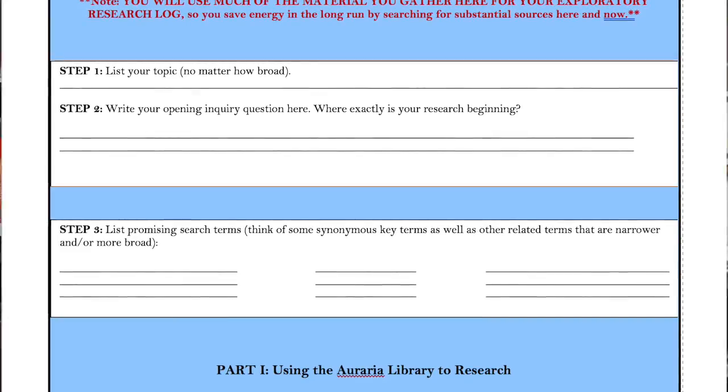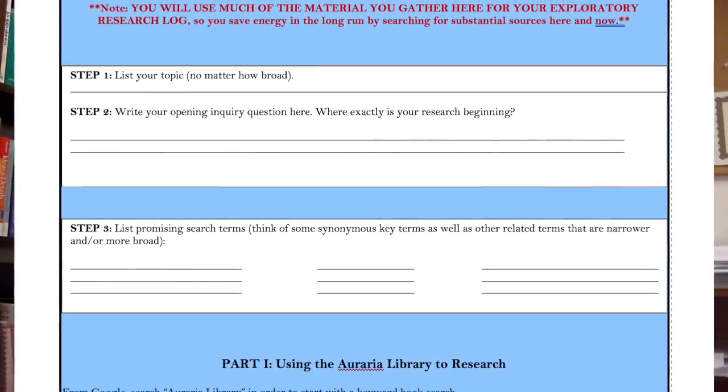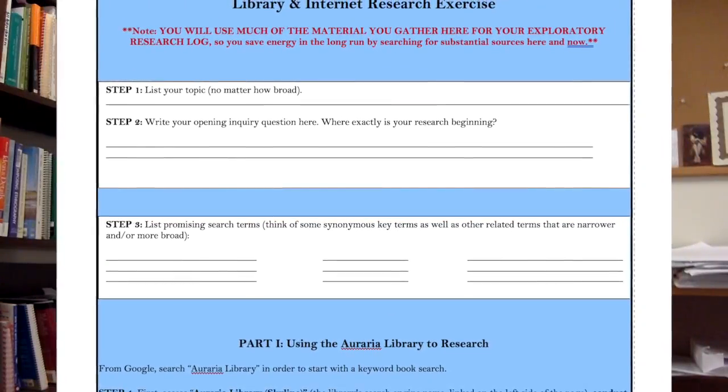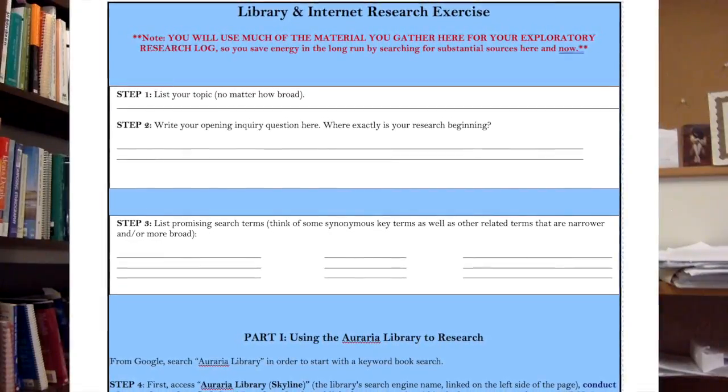We turned to conducting research, and that's where the library navigation exercise comes in. I'm actually scripting your research process a bit so that you're sure to look in several different directions for really good resources to help you come closer to an answer to the question you're asking.